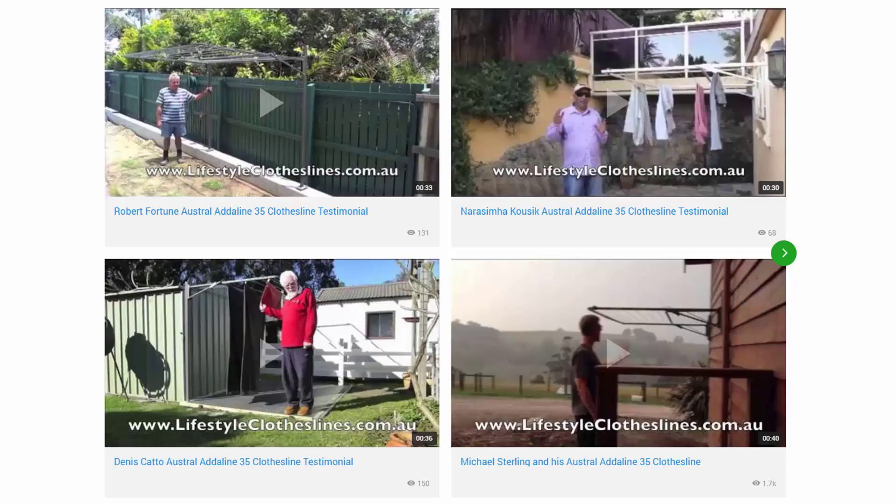You can also find a large selection of customer videos and other videos throughout the Lifestyle Clotheslines website. Shown here are some of the video testimonials from customers. With over 200 videos from customers, you can see how they have installed clotheslines on their properties and whether that's going to be the right setup and solution for your needs at your home.